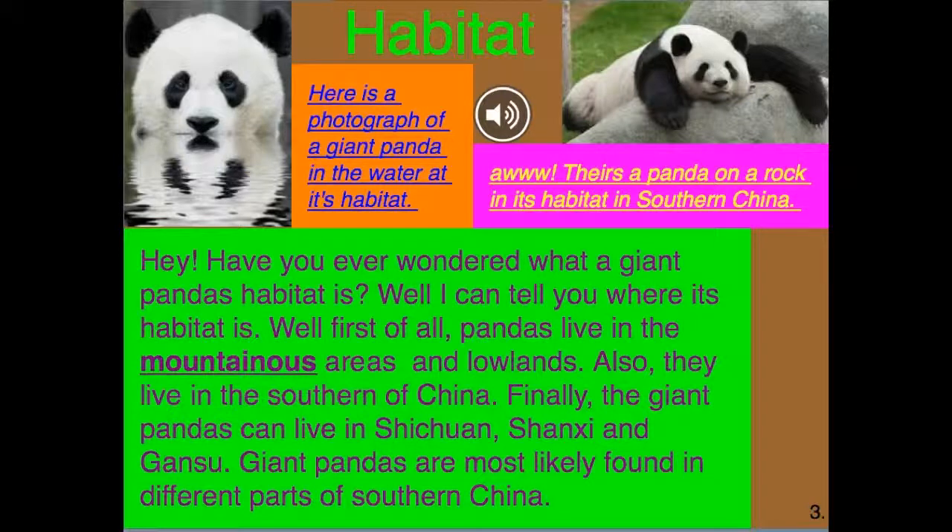Have you ever wondered what a giant panda's habitat is? Well, I can tell you. First of all, pandas live in the mountainous areas and lowlands. Also, they live in the southern part of China. Finally, giant pandas can live in Sichuan, Shaanxi, and Gansu. Giant pandas are most likely found in different parts of southern China.